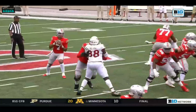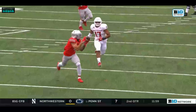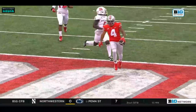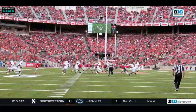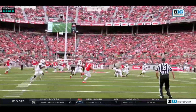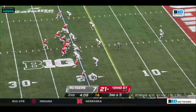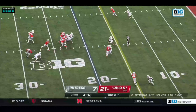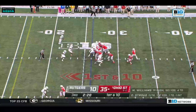He used the snap count to identify the blitz, and then his pocket presence — just being patient, waiting for the route to come open. The combination allowing the middle of the field to become vacated. That is really good offensive football, top to bottom: coordinating, passing, catching — everything you want. Empty backfield, Rutgers rushes four, and Stroud throws it complete.